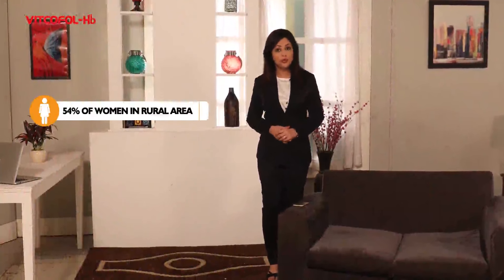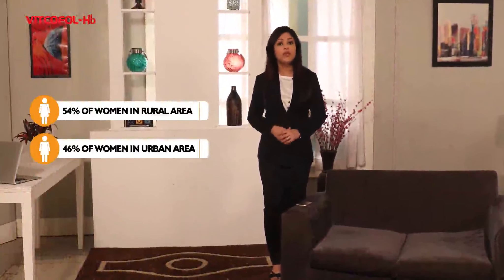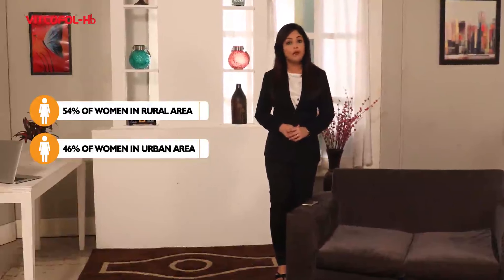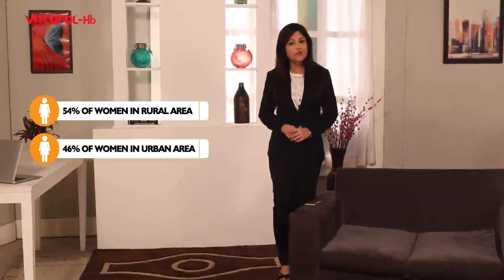Iron deficiency anemia is not unknown to us. 54% of women in rural and 46% of women in urban areas are anemic. Amongst Indian women, the prevalence of mild to moderate anemia is as high as 70%.